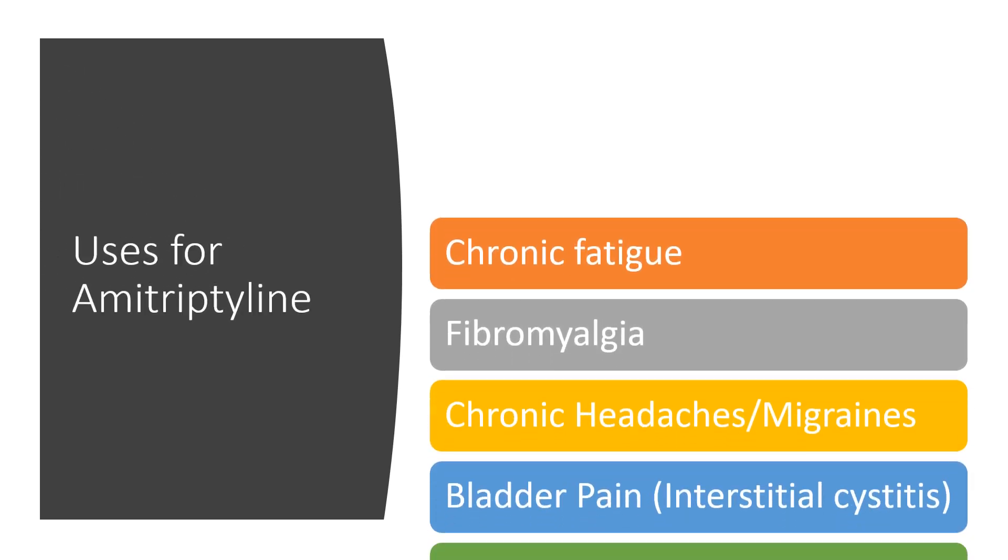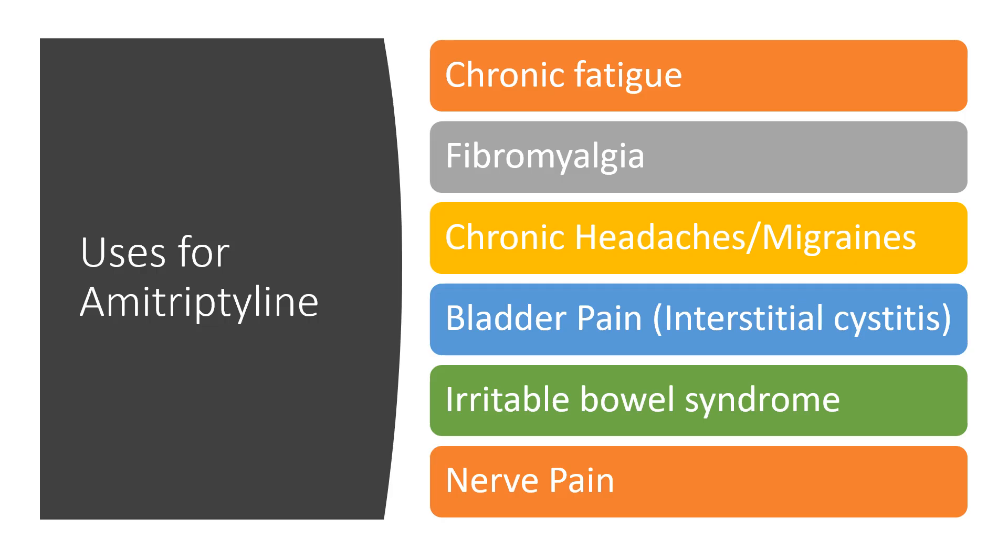So what are the uses for amitriptyline? Right now we see it used for chronic fatigue, fibromyalgia, chronic headaches, migraine or migraine prevention, the bladder pain from interstitial cystitis, irritable bowel syndrome, or just nerve pain in general.